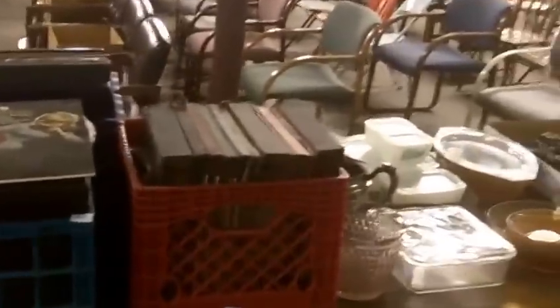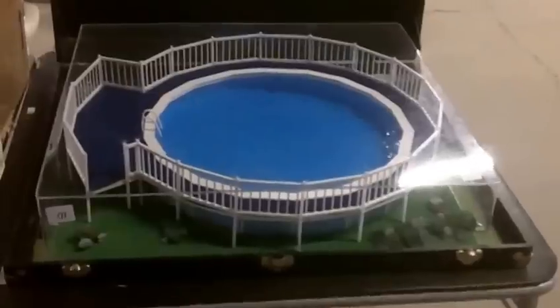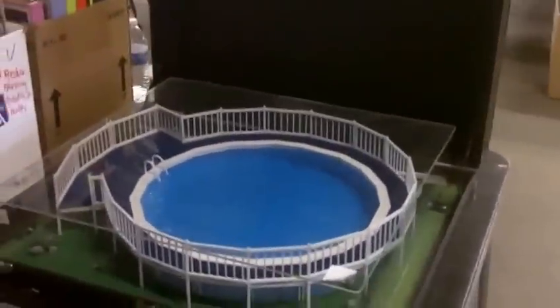Lots of Barbies, more toys, new in the package. Some vinyl records — that's something you don't see every day. Salesman-type sample swimming pool. Neat retro dining room table and chairs, wrought iron table and chairs, more hotel chairs, furniture there.